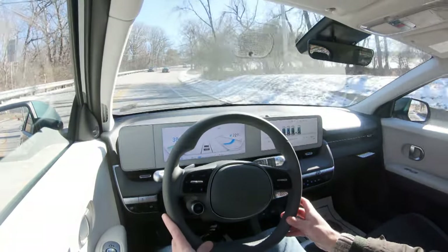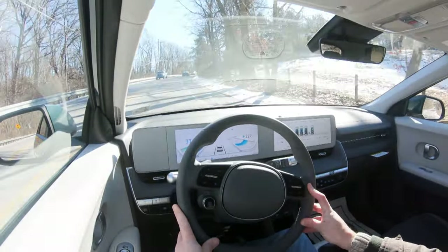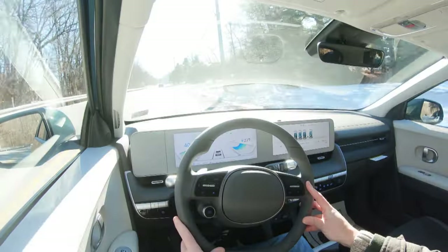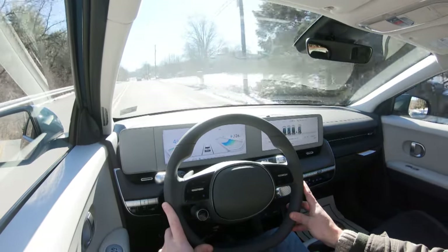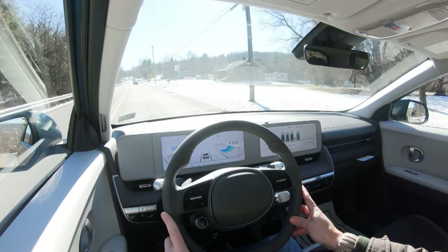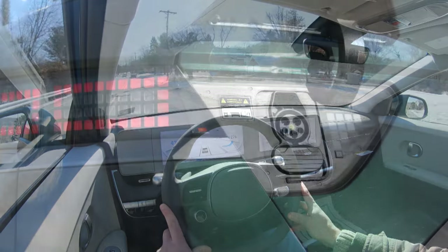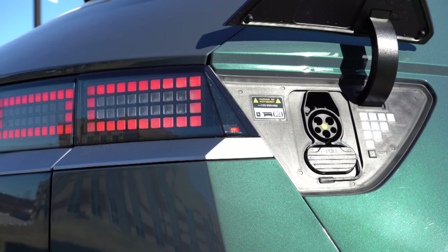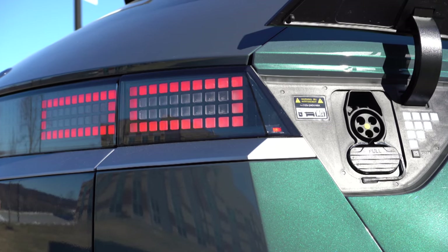The all-wheel drive configuration — which is the one we have today — puts out 320 horsepower and 446 pound-feet of torque, sent to all four wheels. Zero-to-60 comes in at approximately 5.1 seconds. Range is rated at 269 miles, although we're showing 287 miles on the infotainment screen here, so that number may be a little off.